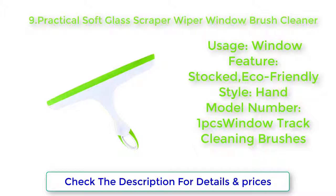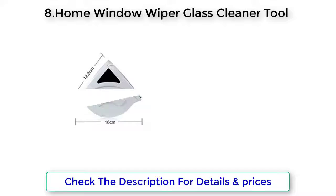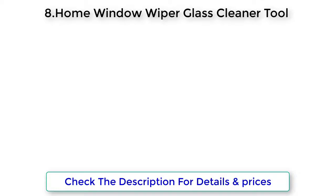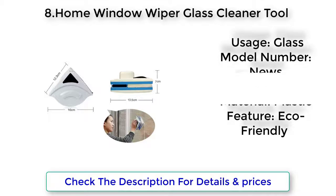1 PCS Window Track Cleaning Brushes. Home Window Wiper Glass Cleaner Tool — Double Side Magnetic Brush for Washing Windows, Glass Brush Cleaning Tools, 3-30mm. Usage: Glass. Style: News. Material: Plastic. Feature: Echo Friendly.